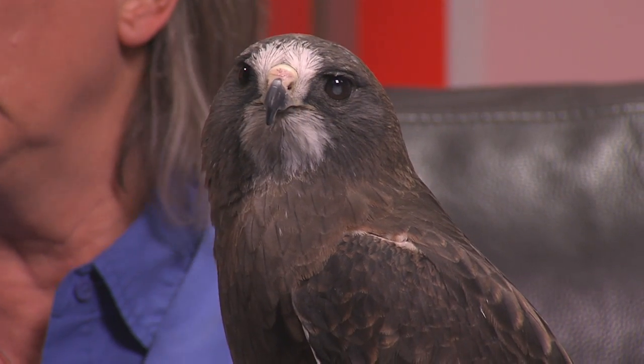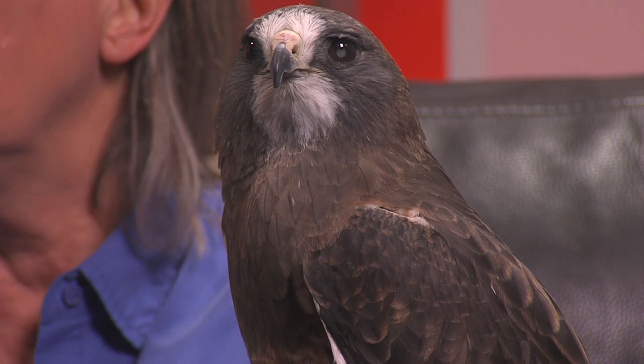Swainson's hawks are native to California — they've always been here. We do have Swainson's hawks here and pretty much through the United States, but we're part of the Pacific Coast Flyway Migratory Pathway for them as well.